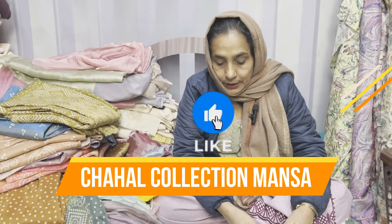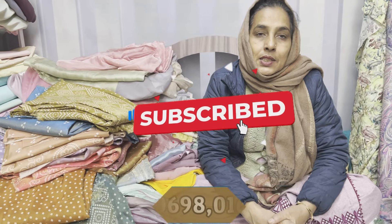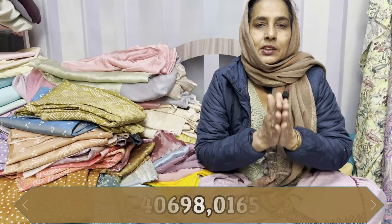I am Karam Jit Kaur Chael, from the Chael Collection YouTube channel. All the YouTube channels are the most important thing to see. You all know the shop address.